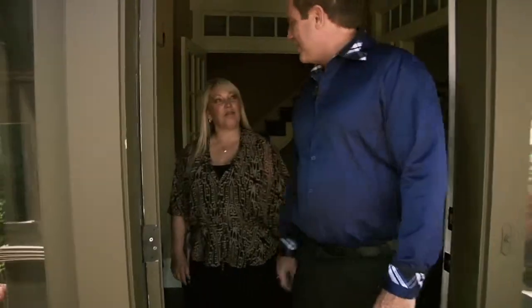So Lori, the remodel's all done and the flood's all fixed — what do you think? Well, obviously when the flood first happened I was devastated, but I am so incredibly pleased with how it turned out. It's actually more beautiful than I ever could have imagined. Much better than having to move, right? Yes, much better. Well, thanks so much for calling me — I'm glad I could help you. Thank you for all your help, we really appreciate it.